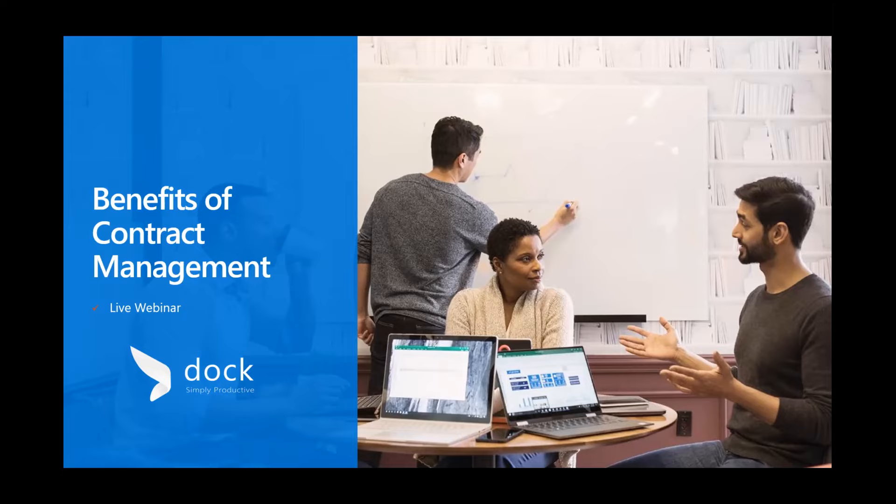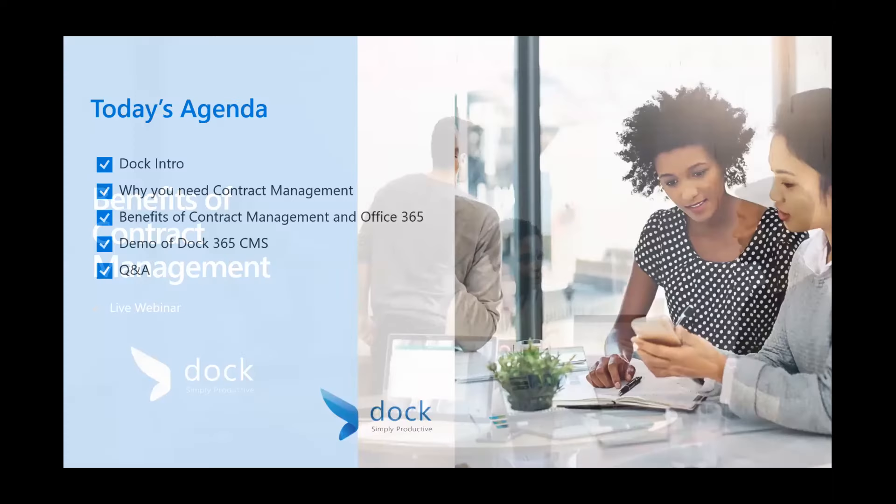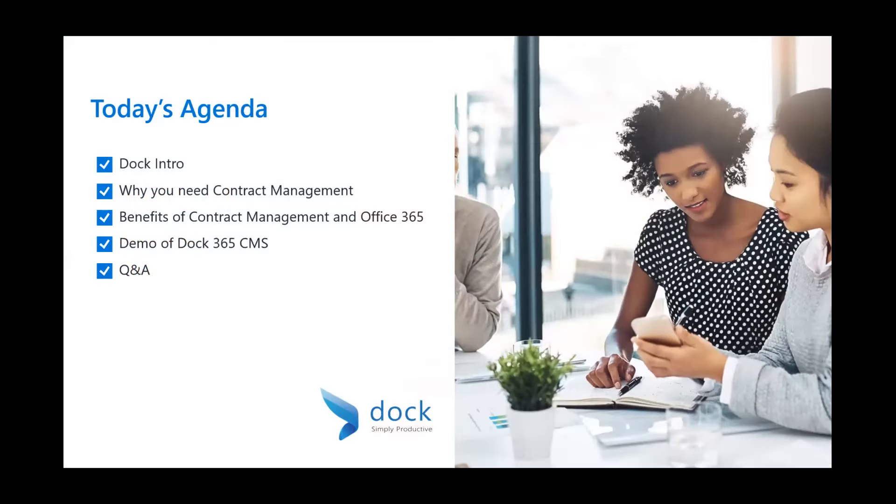Hey, everyone. Thank you for joining us for today's webinar on the benefits of contract management. My name is Ben Senjum, and I'm a collaboration specialist with DOC365. A quick overview for today's webinar: I'll start off by sharing a little bit about who we are and discuss why businesses need contract management, including the benefits of having a solution like ours. Then we'll roll into the DOC365 live CMS demo environment, and lastly we'll have a Q&A session at the end where you can ask questions in the chat or using your microphone.